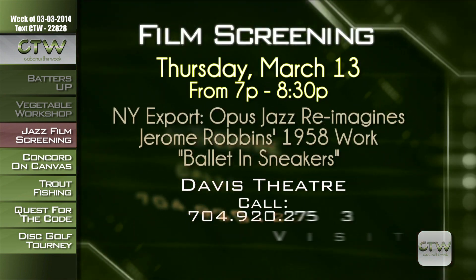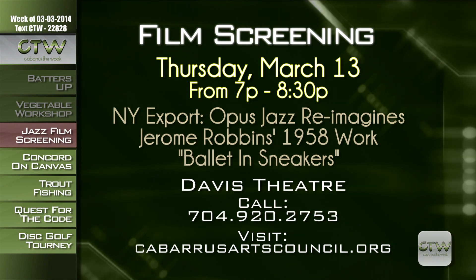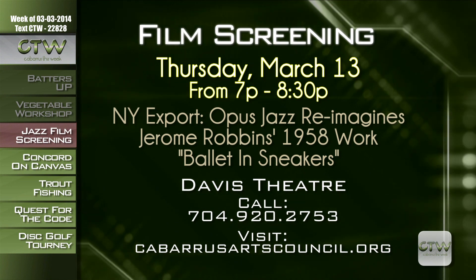The sounds of the big city come alive in the New York Export Opus Jazz film. The ensemble cast of New York City Ballet dancers takes Metropolis by storm with very expressive and contemporary style. You don't want to miss this free screening on Thursday, March 13th from 7 to 8:30 p.m. at the Davis Theatre. Call 704-920-2753 or visit CabarrusArtsCouncil.org.